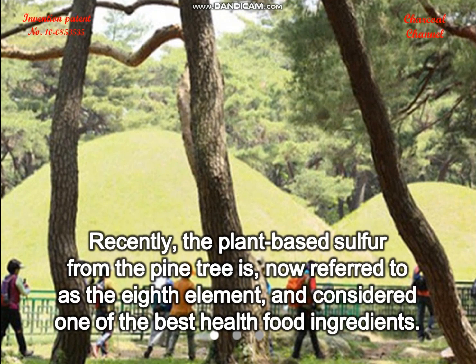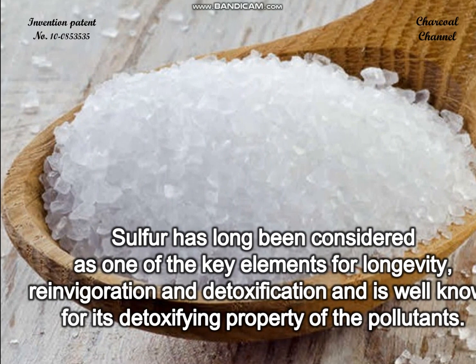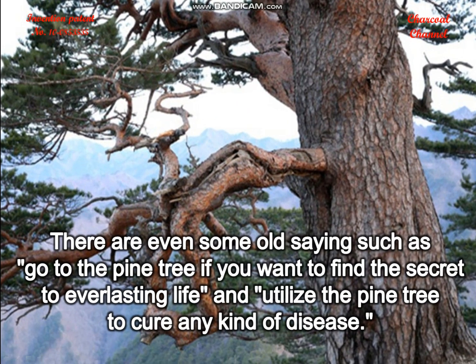Recently, the plant-based sulfur from the pine tree has been referred to as the eighth element and considered one of the best health food ingredients. Sulfur has long been considered one of the key elements for longevity, reinvigoration, and detoxification, and is well known for its detoxifying property against pollutants.